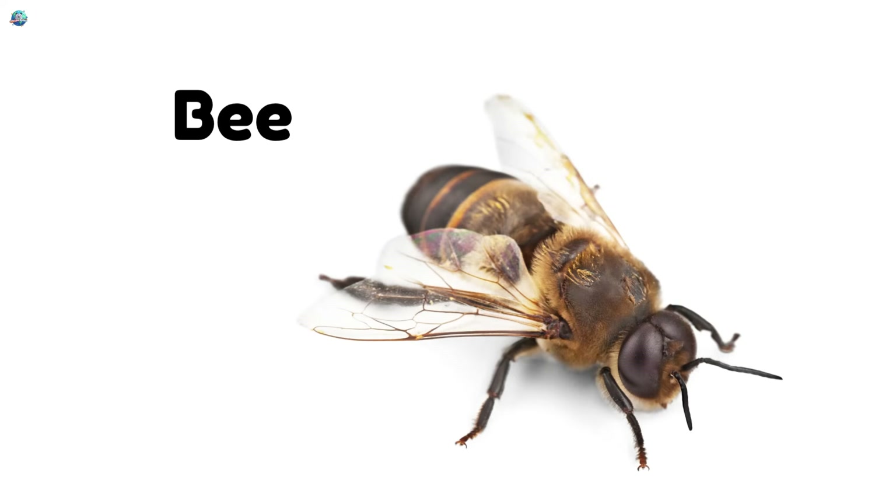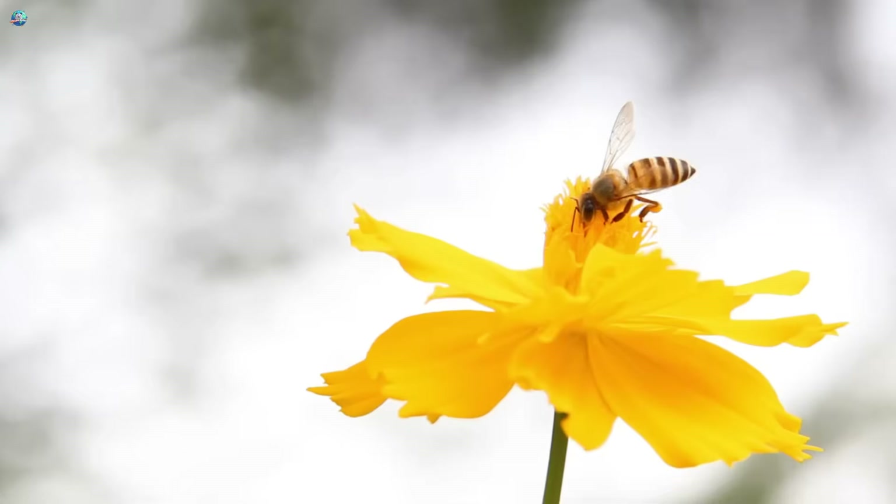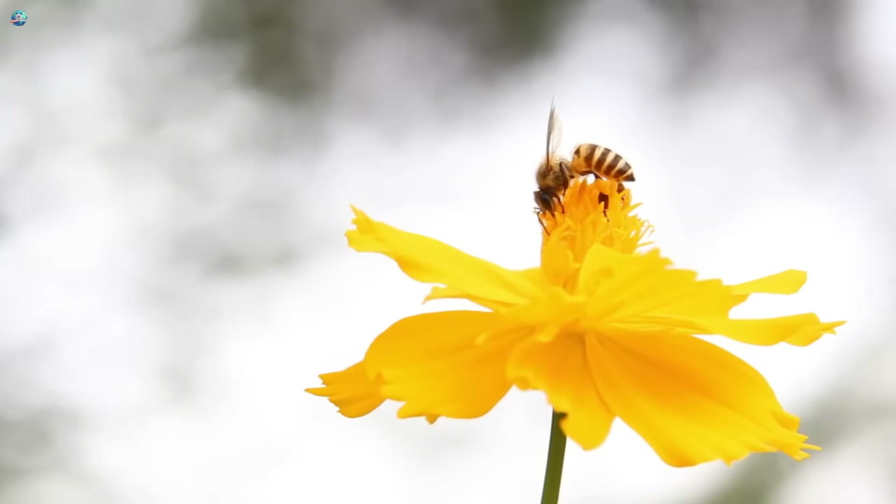Bee! Bees fly from flower to flower, collecting sweet nectar and making honey.